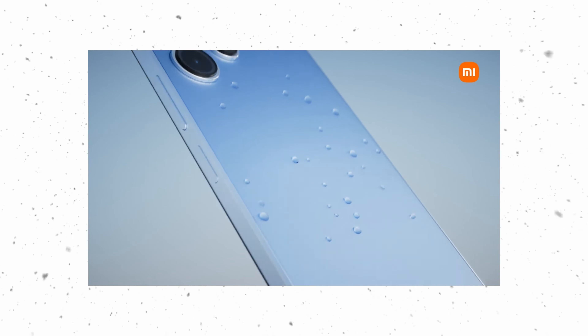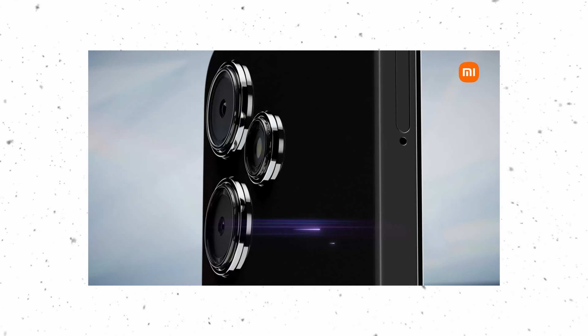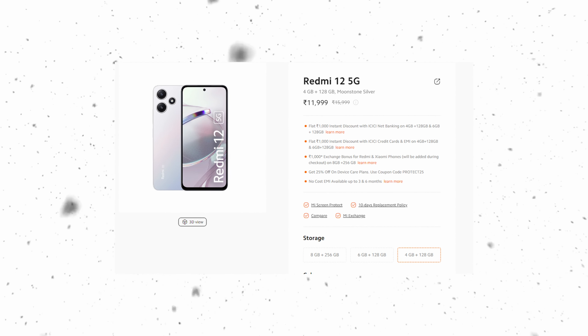It runs MIUI 14. It has an IP rating and a headphone jack — that is the Xiaomi signature. In the series, you have to use a 5G smartphone. The phone supports software updates. The specs make it a good, solid device. You have to use a 5G medium-sized smartphone.